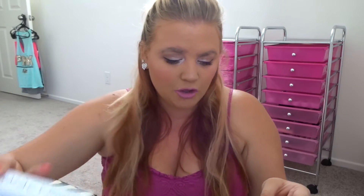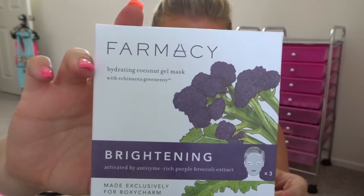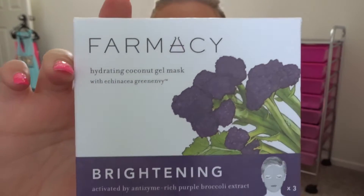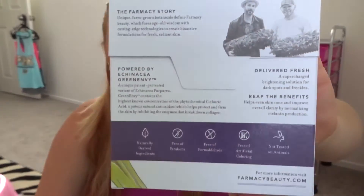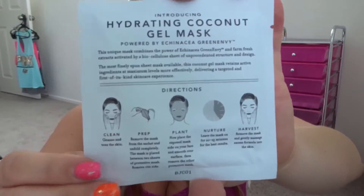The next thing I got is the Farmacy Coconut Gel Mask Medley — it's a three-pack. You can find it at farmacybeauty.com. It's full size and costs $24. I haven't opened it yet because I wanted to wait to open it on camera. I'm not super into face masks, but I will definitely be trying this, and I love coconut.